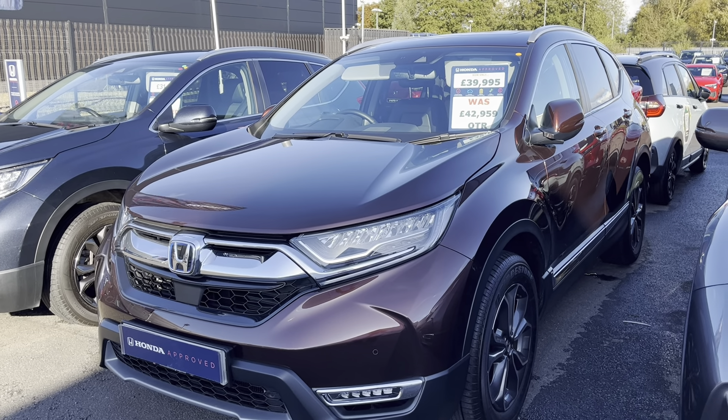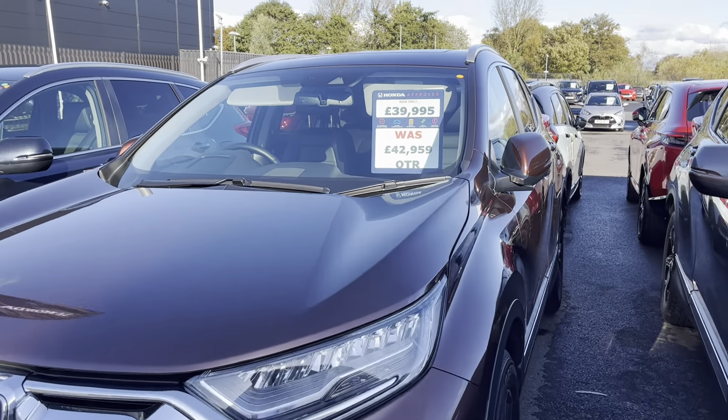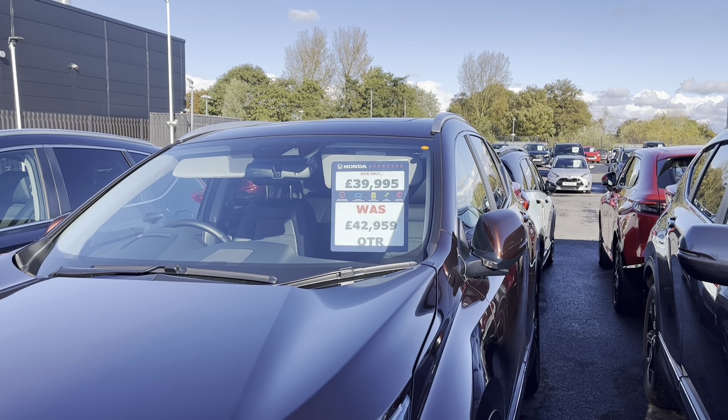Well, the main point of this video is the price. So it was £42,959 and it's now only £39,995.